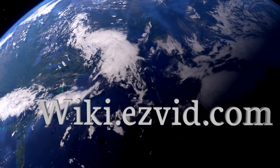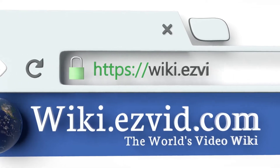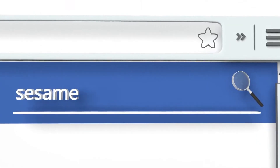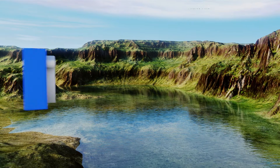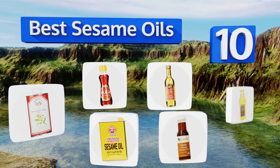EasyVid presents the 10 best sesame oils. Let's get started with the list.